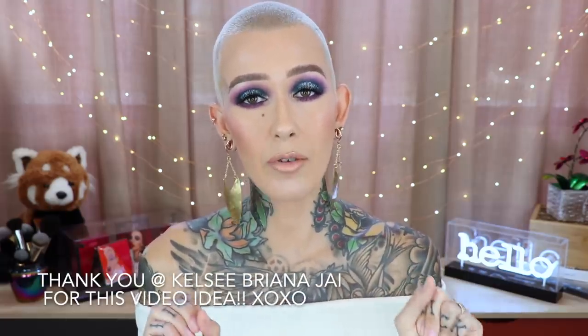Hey beauties! Welcome back to my channel. Today I am finally going to sit down and rank my Natasha Denona eyeshadow palettes — all of them. And I have nearly all of them here to talk about.